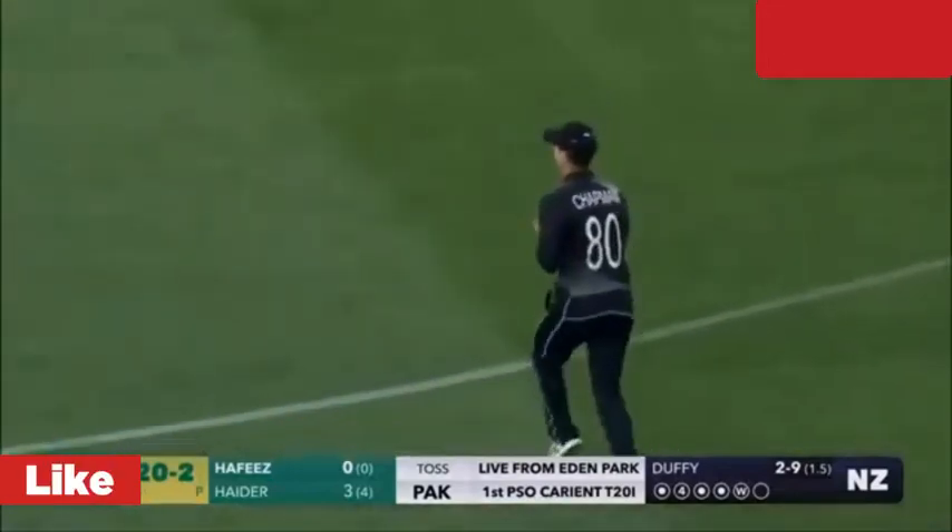He's calling for two. That is a huge appeal. Bola thinks he's got the batsman, but Gumpar thinks otherwise.